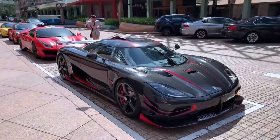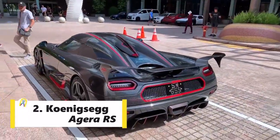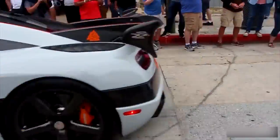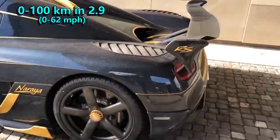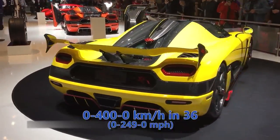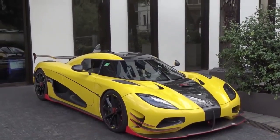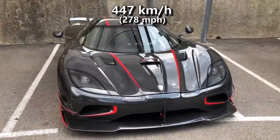Coming in at number 2 is the Koenigsegg Agera RS. The Agera RS is an advanced version of the Agera R, implementing new technology and features from both the R and S models. Its V8 engine has a power output of 1160 HP, pushing the car to 100 kmph in 2.9 seconds. The first record the RS broke was the 0-400-0 acceleration time, completing that run in 36 seconds, beating the standard Chiron by 4 seconds. Then came the fastest run: on a closed Nevada highway, the Agera RS did an average speed of 447 kmph.